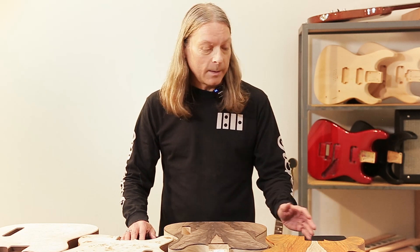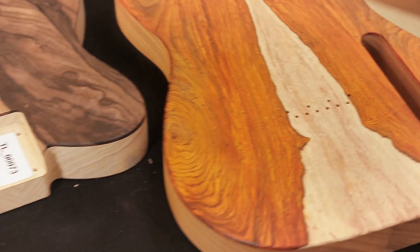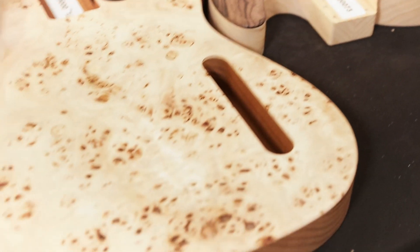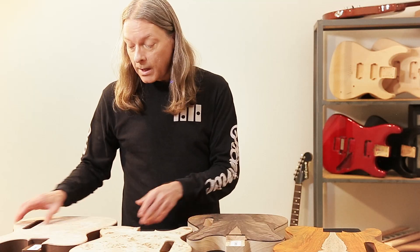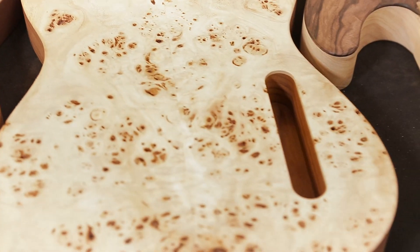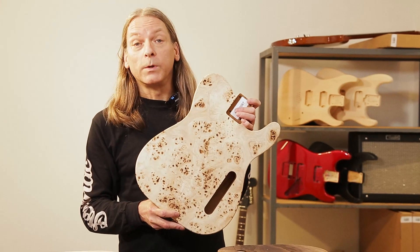Our Tele bodies are also available with one-of-a-kind drop tops, like Cocobolo, Exotic Ebony, and Poplar Burl. What I really like about these is no two tops are alike — each one is unique. The body you choose on our website is the actual body that you will receive.